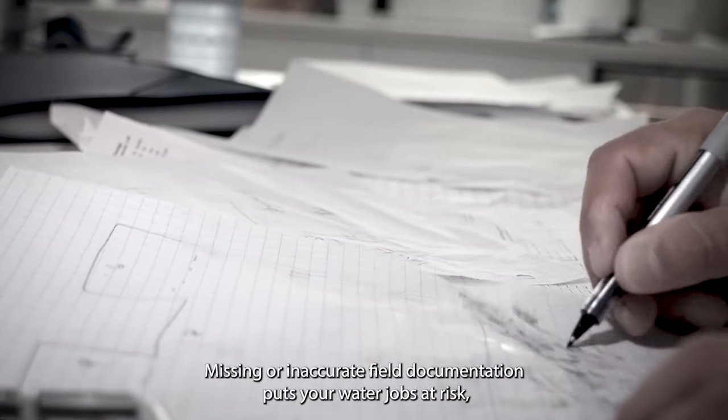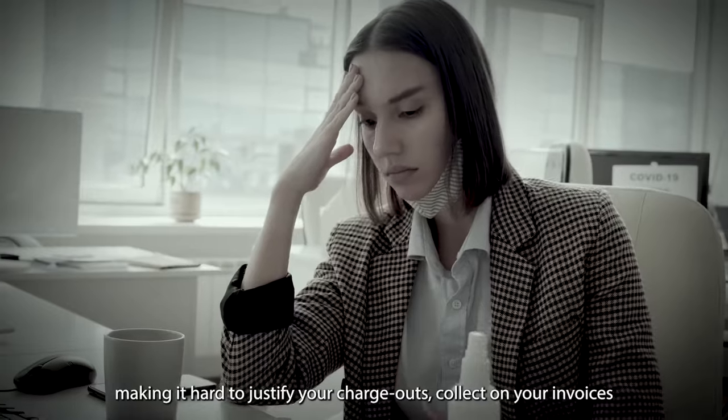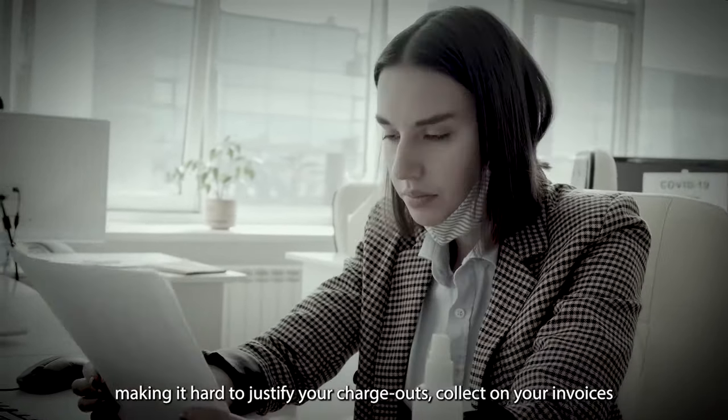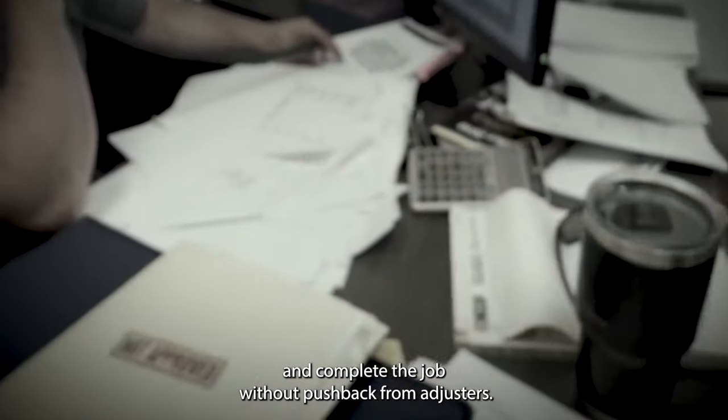Missing or inaccurate field documentation puts your water jobs at risk, making it hard to justify your chargeouts, collect on your invoices, and complete the job without pushback from adjusters.